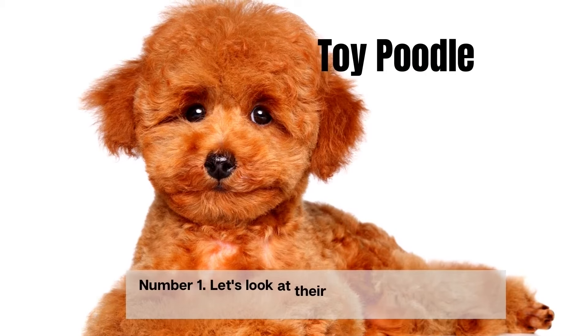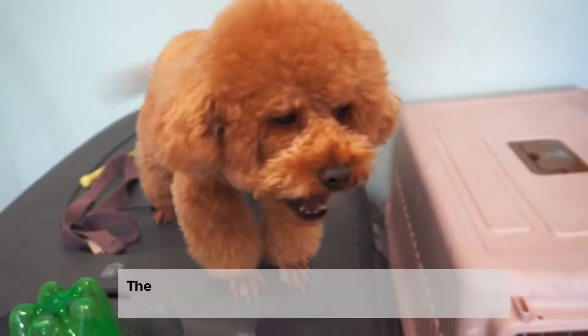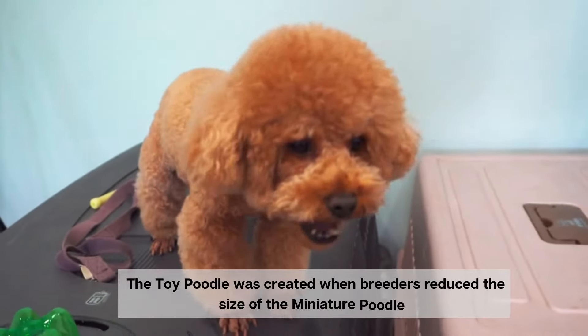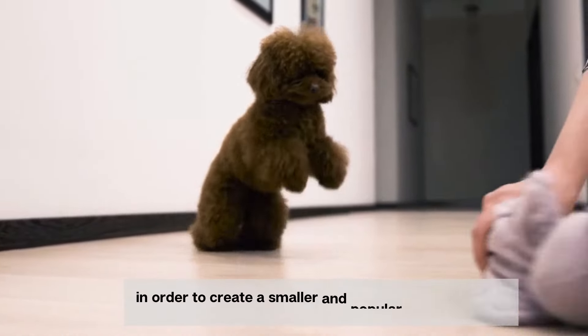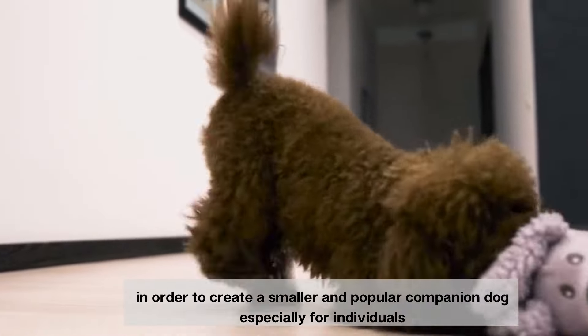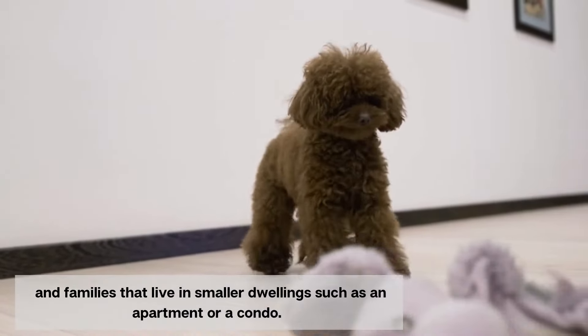Number 1. Let's look at their history, starting with the toy poodle. The toy poodle was created when breeders reduced the size of the miniature poodle in order to create a smaller and popular companion dog, especially for individuals and families that live in smaller dwellings such as an apartment or a condo.